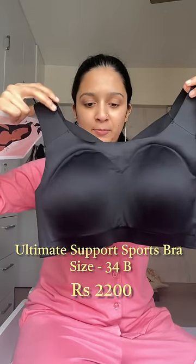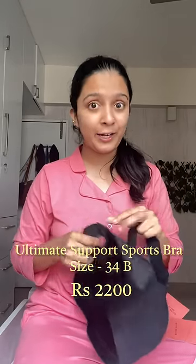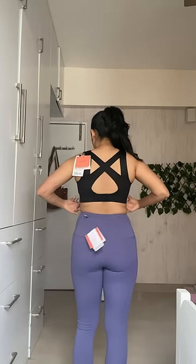I got the black sports bra which has this crisscross going on at the back — I love that. It has a clasp so it's easier to wear and remove. They don't have removable pads. It also comes with this cute illustration infographic. Let's try this out!